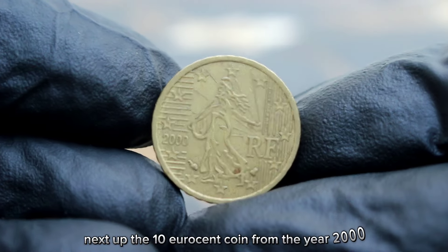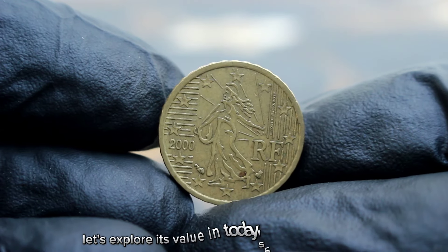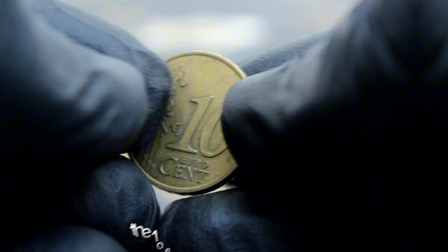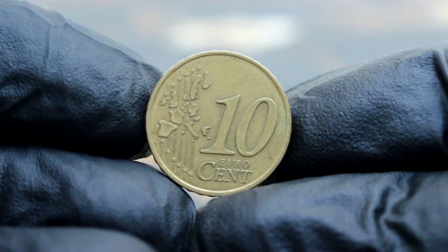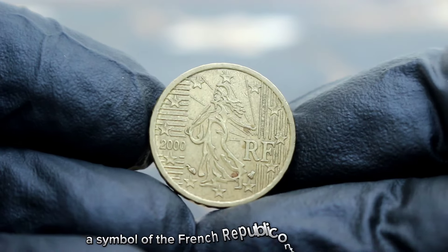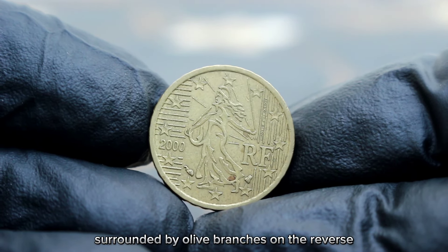Next up, the 10 euro cent coin from France, minted in the year 2000, in extra fine condition. This coin is a piece of European history. Designed by Laurent Giorgio, it features the iconic Marianne, a symbol of the French Republic, on the obverse and the value surrounded by olive branches on the reverse.